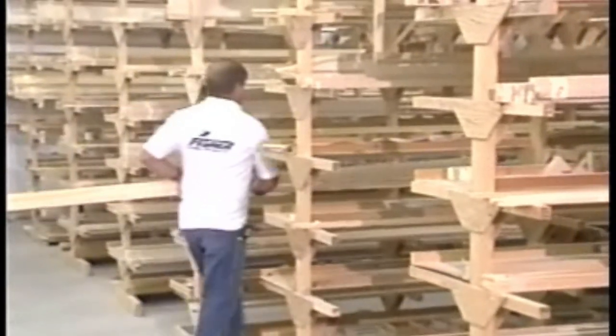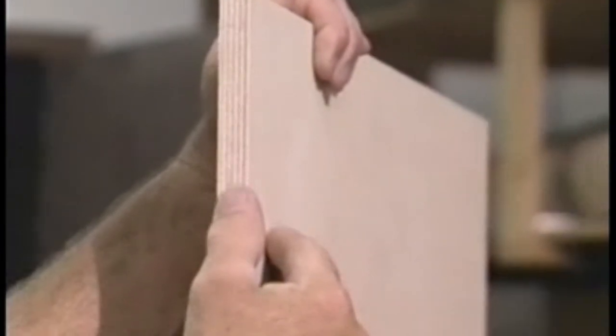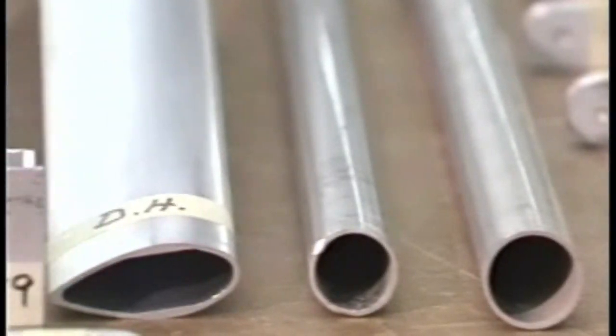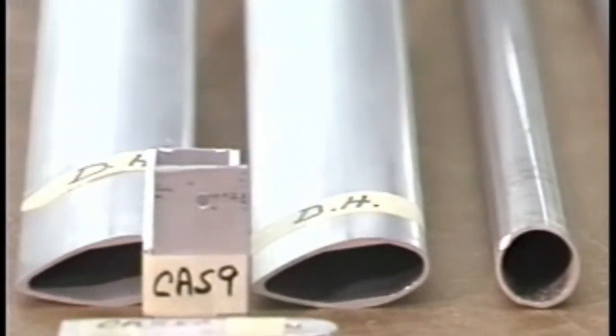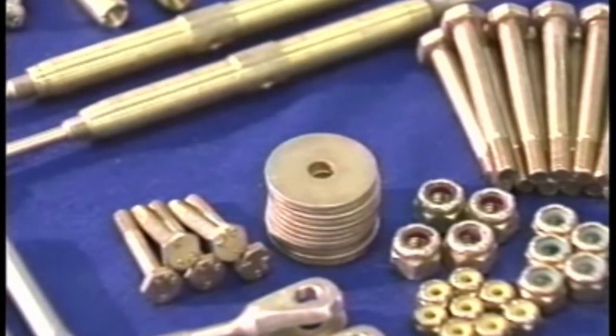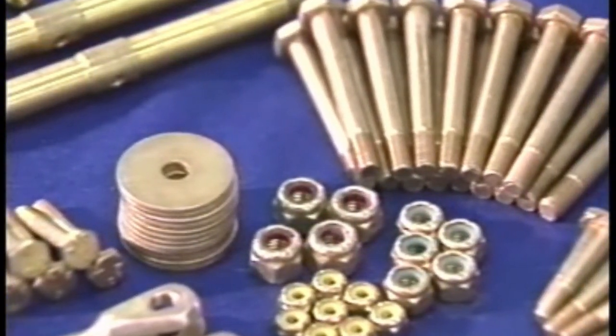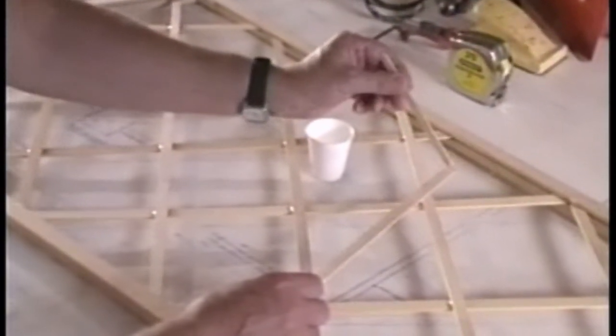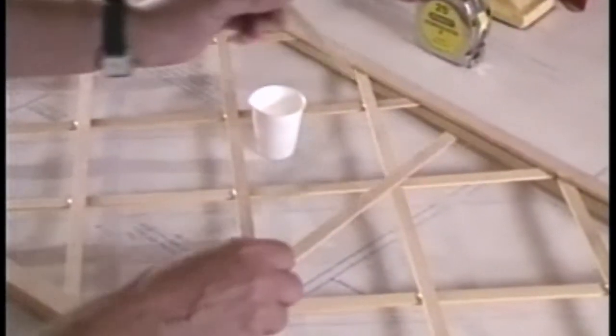Materials include Sitka spruce and clear northern pine, both FAA approved materials; birch aircraft grade plywood; 2024 and 6061 T6 aluminum struts, fittings, tubing, and hardware; aircraft Dacron fabric; two-part epoxy; and AN nuts and bolts. The majority of your plane can be built in a single-car garage, and construction is as simple as laying the parts over the blueprints and gluing them together with epoxy.